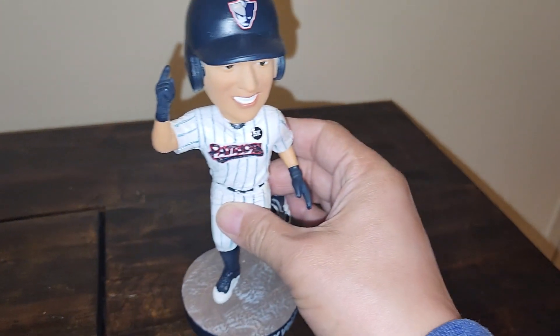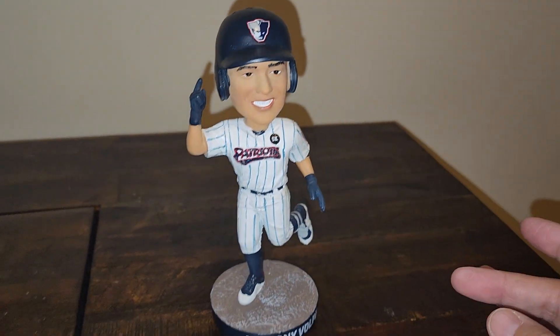For those who may not know, the Somerset Patriots are the Double-A affiliate team for the New York Yankees.